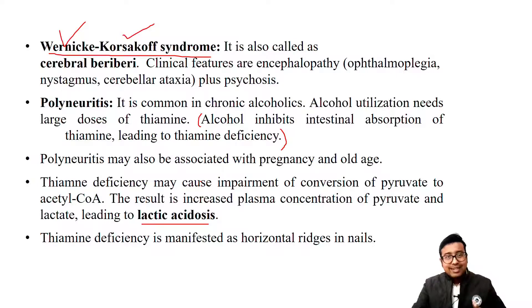Remember this pathway: thiamine deficiency → no PDH activity → pyruvate accumulation → activity of lactate dehydrogenase converts pyruvate to lactate → lactic acidosis.